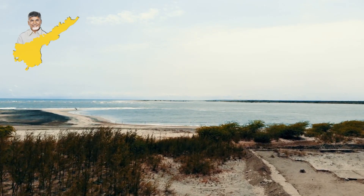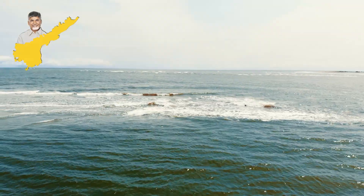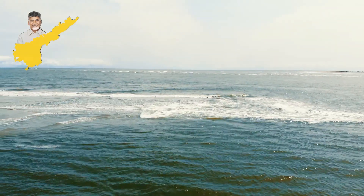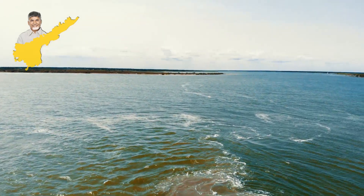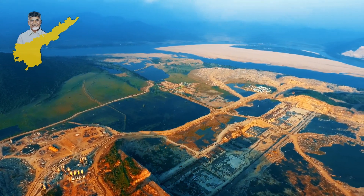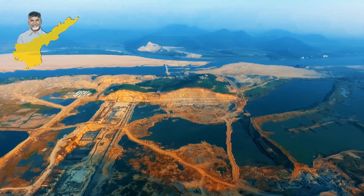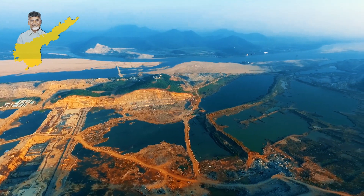Yearly, millions of cubic feet of water from the Godavari flows into the Bay of Bengal underutilized, while thousands of farmers face irrigation problems due to lack of water. To save these waters and divert them towards the irrigation and drinking needs of Andhra Pradesh, the idea of the Polavaram project was born.